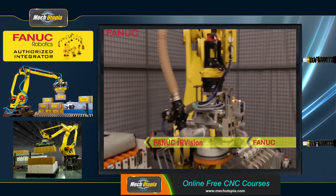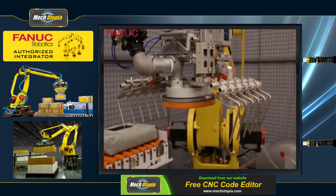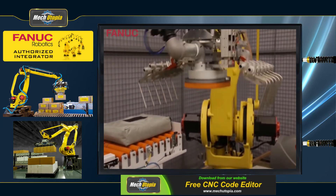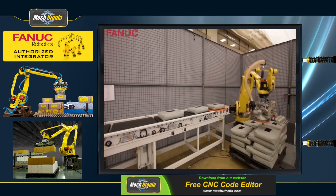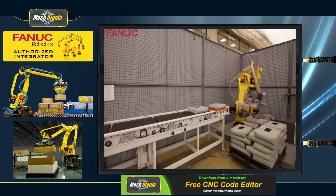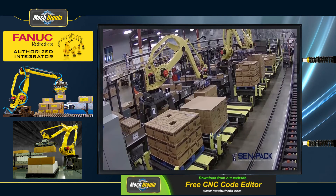Different pallet designs and product varieties may be easily accommodated by robotic palletizing technologies. Furthermore, palletizing robots may be trained to handle several SKU infeeds on the same line. Vision systems may give data to the robot, allowing it to choose and arrange different SKUs on separate pallets.